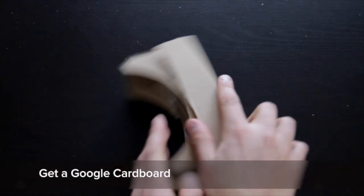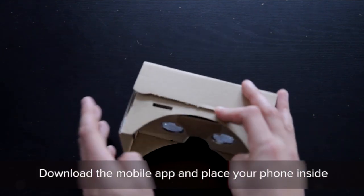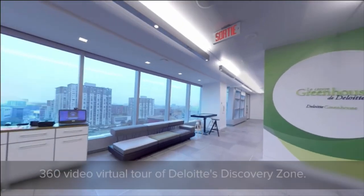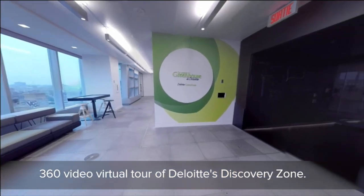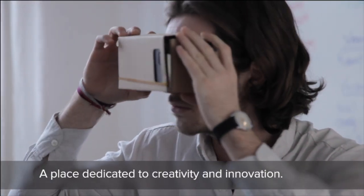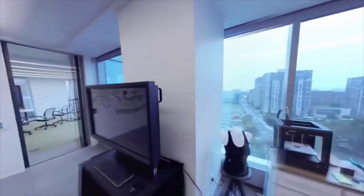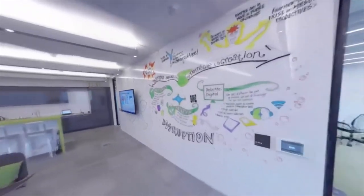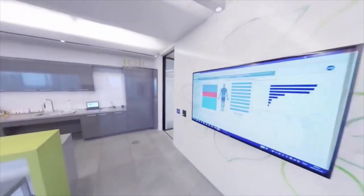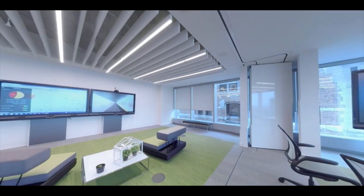I'm going to use Deloitte as a use case. They had a new building and wanted to showcase what they call the Deloitte Discovery Zone — their new technology innovation and creative center. What we did was create a simple 360 video for them. Inside, you could see all the cool new things that Deloitte was doing. We then created a mobile application out of it so clients could download it.